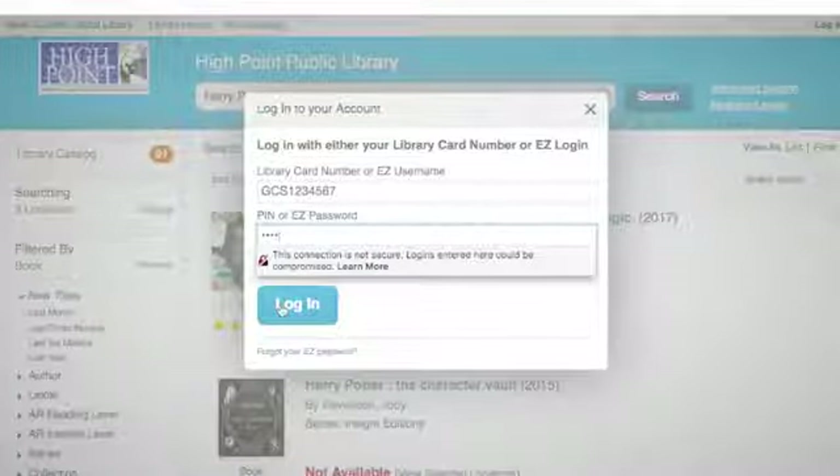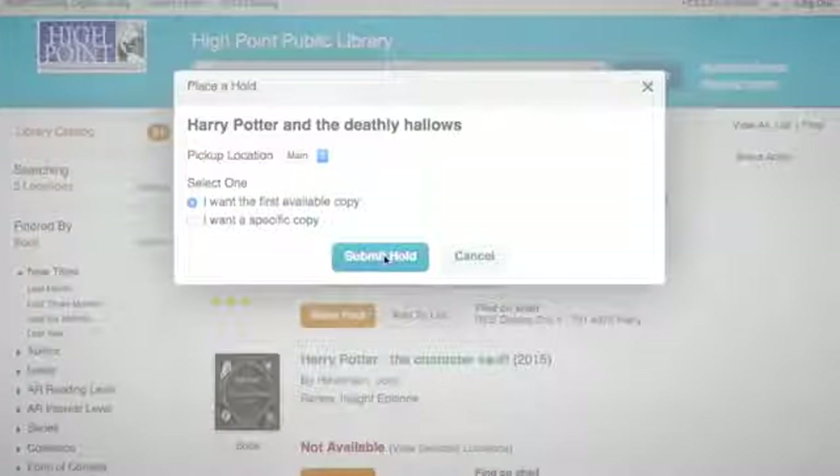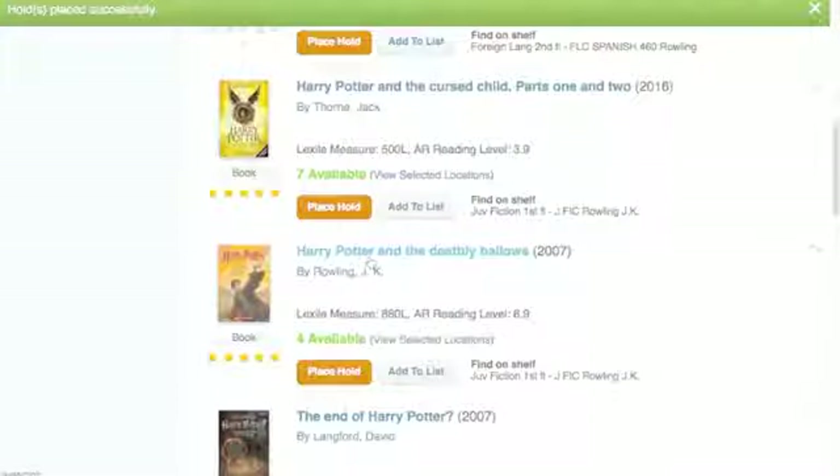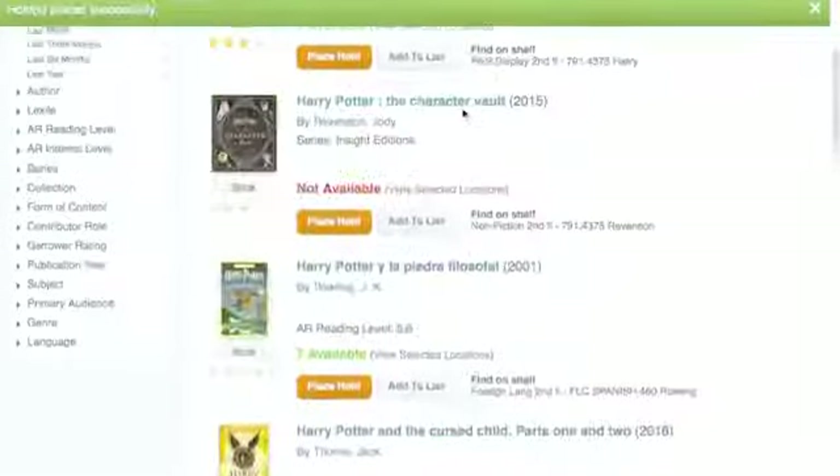Once you have placed your hold, you will see a notice at the top of the screen that says your hold was placed successfully. Make sure to call the library in about 24 hours after putting an item on hold to check and make sure that it is ready for pick up.